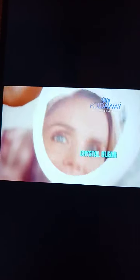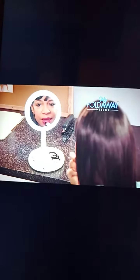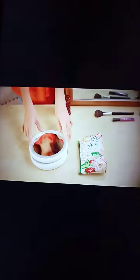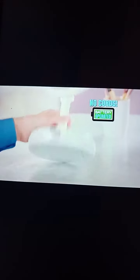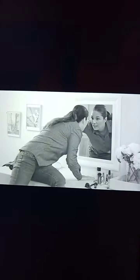MyFoldAwayMirror turns any room into your own private beauty bar. With 10x magnification and full-frame distortion-free, MyFoldAwayMirror makes everything crystal clear and easy to see. It folds down so compact, it's perfect for travel, going out after work, and getting ready on the go — like packing a full-size vanity mirror right into your bag. It's battery-operated with an incredible 30,000-hour rating for the LEDs.